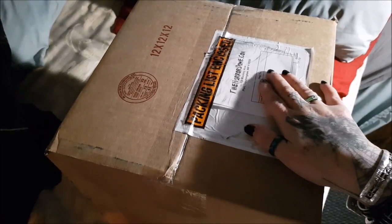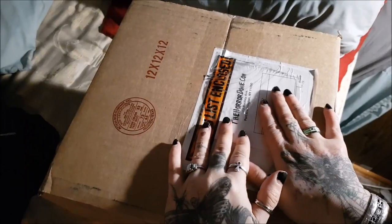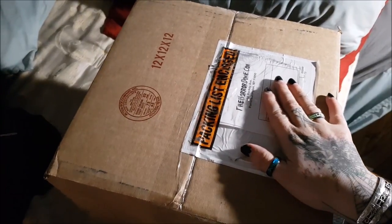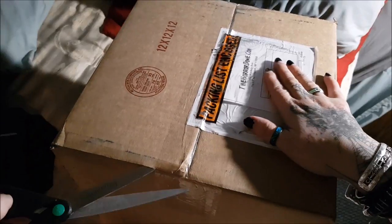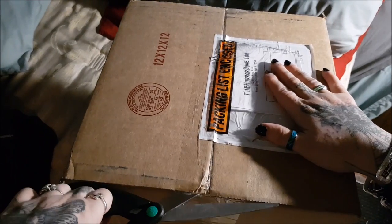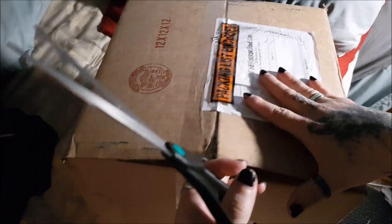Our package from the Horror Dome just came in. This is a really amazing site — they have got some really high quality masks. Josh and I both got one and still haven't opened this yet. I'm very curious to see what they look like. I completely almost forgotten that this was supposed to come in today.